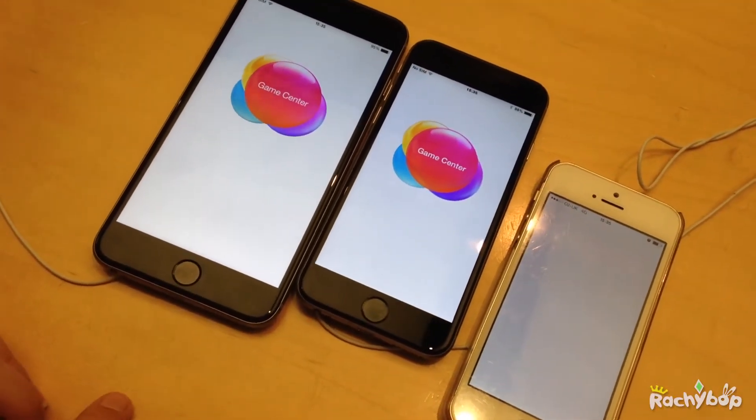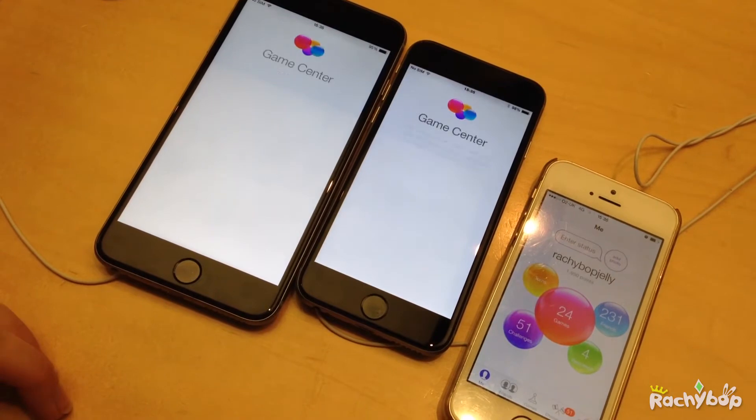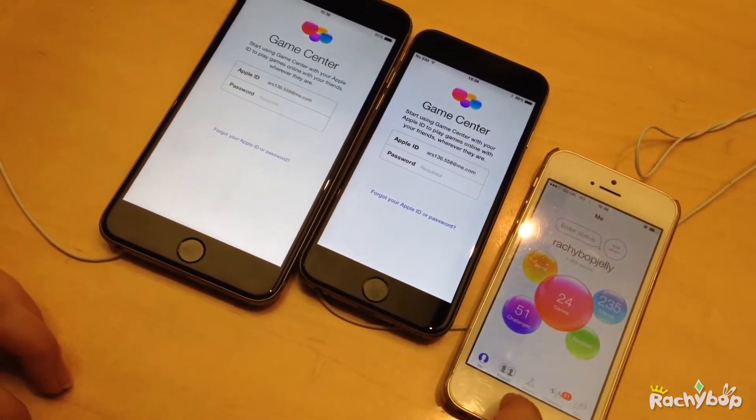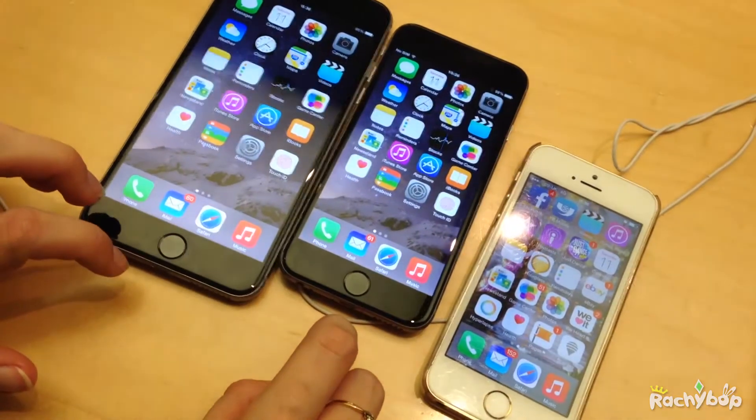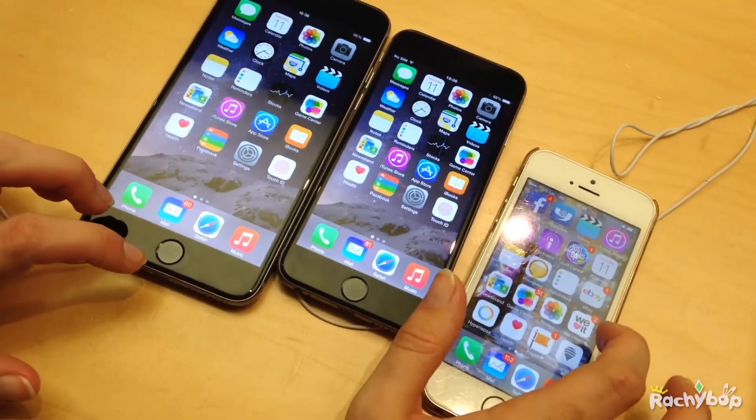I absolutely failed doing that speed test for Game Centre. Mine was so slow, but then it was loading all my information and all my games, so it would be. Like I said, take the speed test with a pinch of salt.